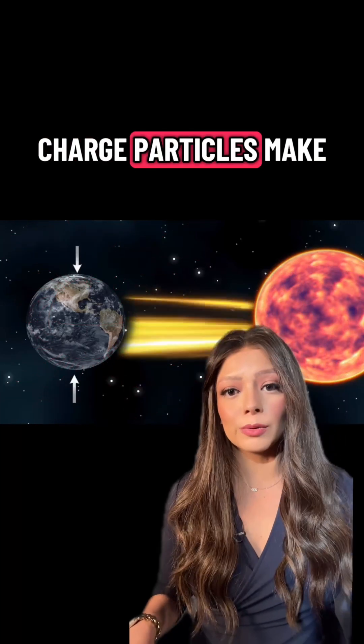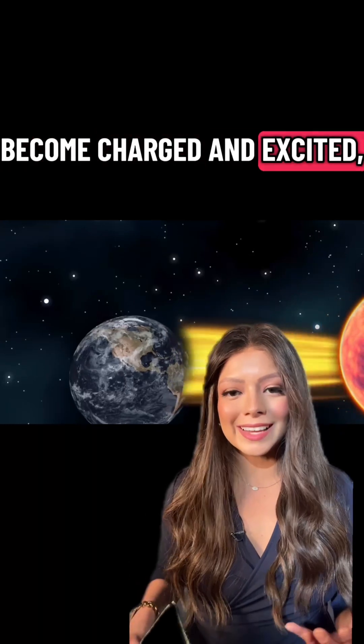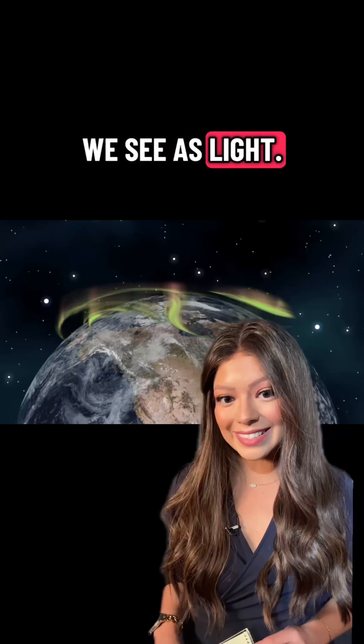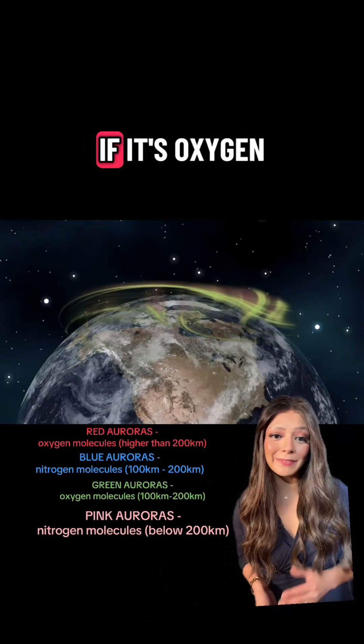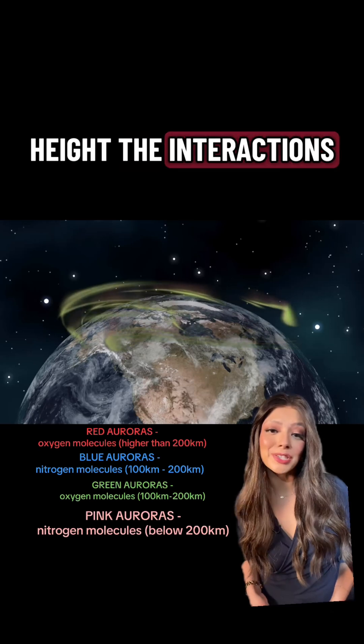When these charged particles make it into the Earth's atmosphere, they tend to interact with oxygen and nitrogen. Oxygen and nitrogen become charged and excited, and the energy they put out we see as light. The color we see depends on whether it's oxygen or nitrogen, and it also depends on what height the interactions are occurring.